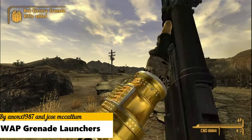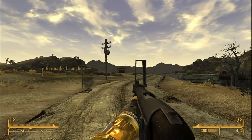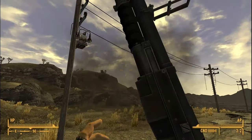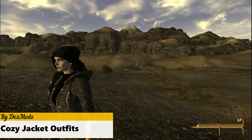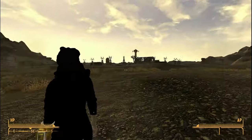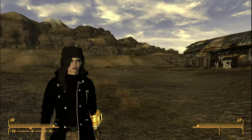WAP Grenade Launcher adds a high quality model for the grenade launchers in the game. As you can see, these don't really fit in with the FNV aesthetic, but they're still pretty good looking, so I included them in this list.